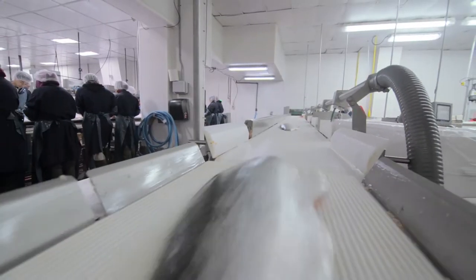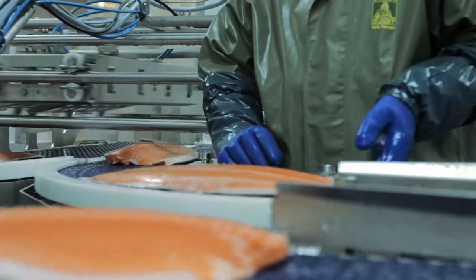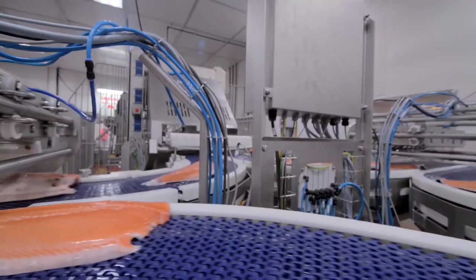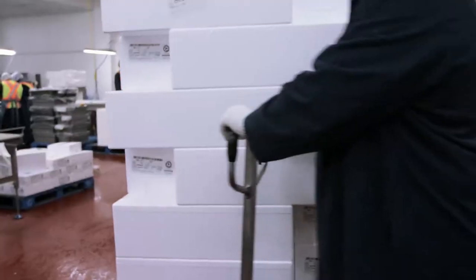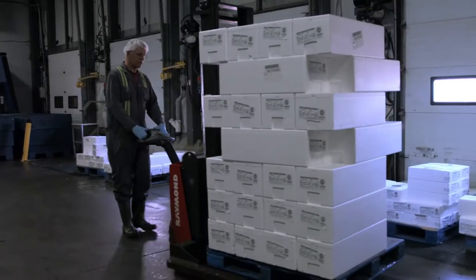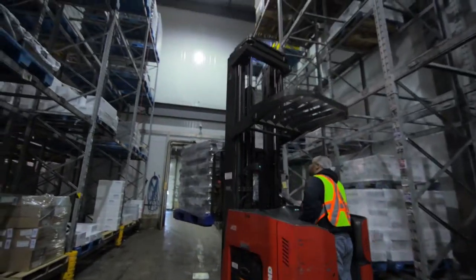Back on shore, state-of-the-art technology is used to process full-size salmon quickly, humanely, and at the ideal temperature to maintain the freshest quality. Farm salmon are processed, packed, and shipped to you, typically within 24 to 48 hours.